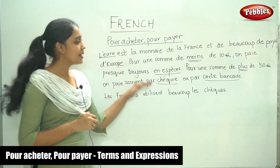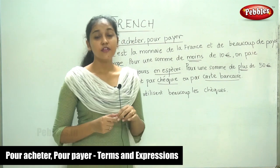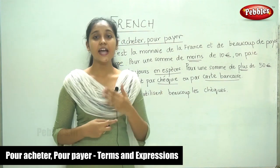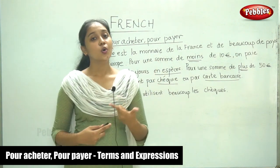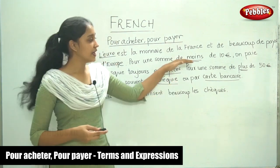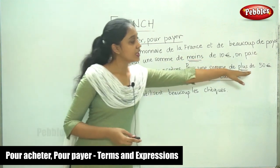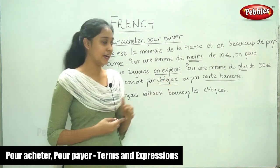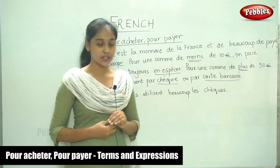This is some basic information you need to know when you go to a new place. For example, you go to a restaurant and you need to pay. You need to know what is the currency and what is the method of payment. In this case, if the bill is less than 10 euros, you pay in cash. If it is more than 50 euros, you pay by cheque or by card. And les Français utilisent beaucoup le chèque.